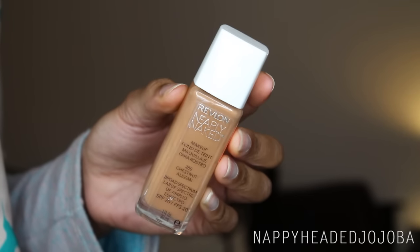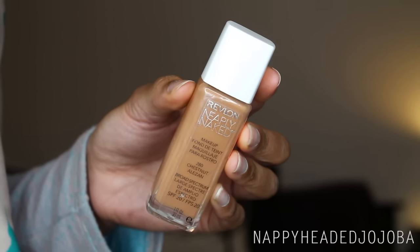My favorite foundation of 2015 and of all time is the Revlon Nearly Naked Foundation in the color Chestnut. I got this completely on a whim from Ulta—I had a $3.50 off $10 coupon and grabbed it from the clearance section for under $4 after the coupon. Unfortunately, this may be getting discontinued. I'm not seeing Revlon Nearly Naked Foundation in any stores anymore, so I went on eBay and got a couple more bottles in case it goes away, because I love this foundation. It is my favorite foundation of all time.